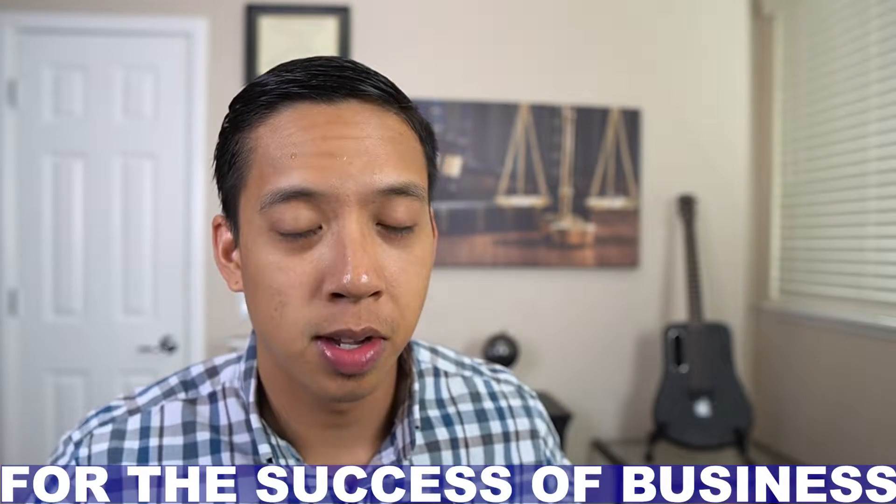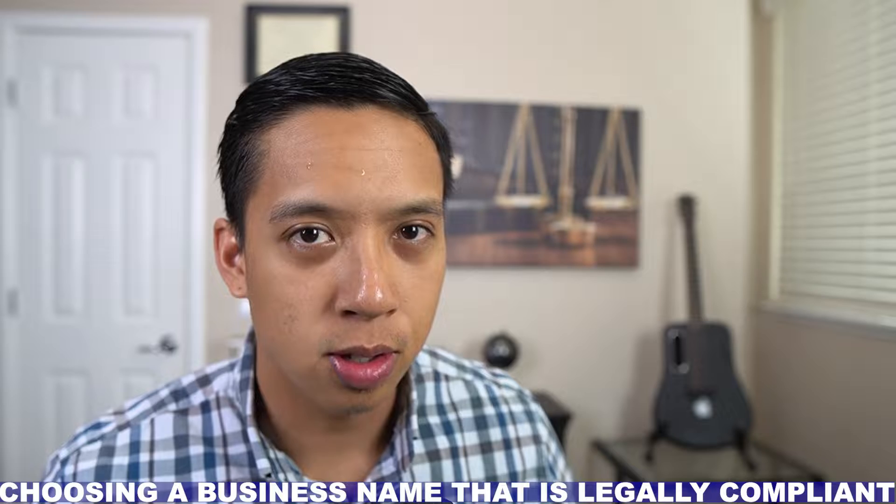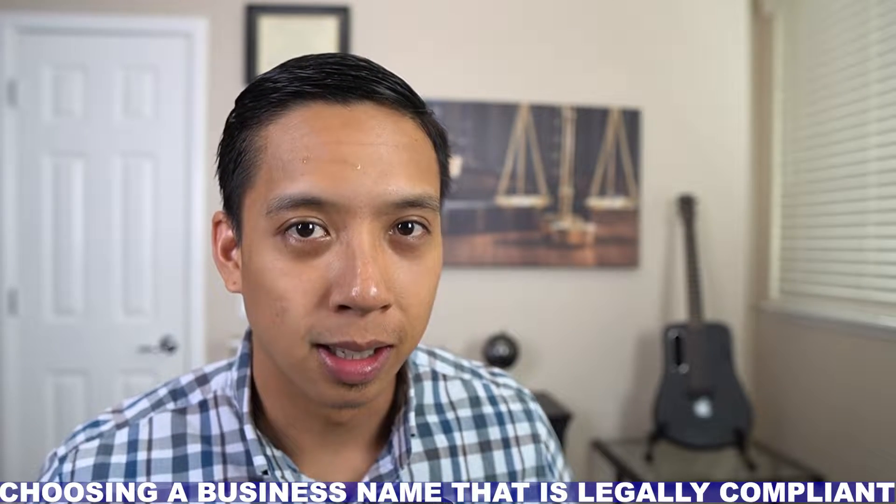Staying compliant is important for the success of a business. Whoever knew that choosing a business name could jeopardize that legal compliance? In today's video, I am going to talk to you about how to choose a business name that is legally compliant.